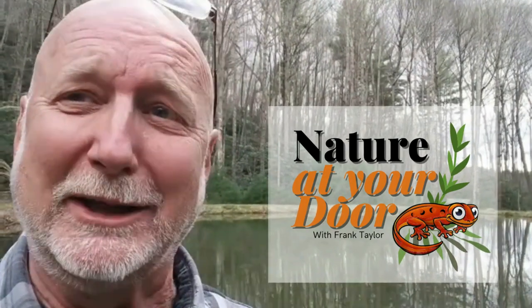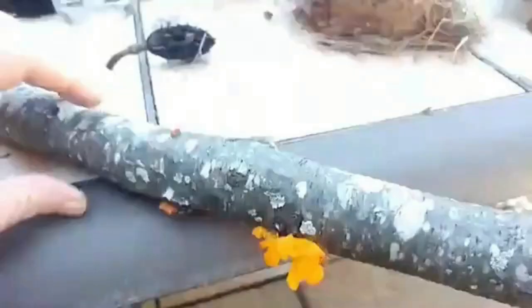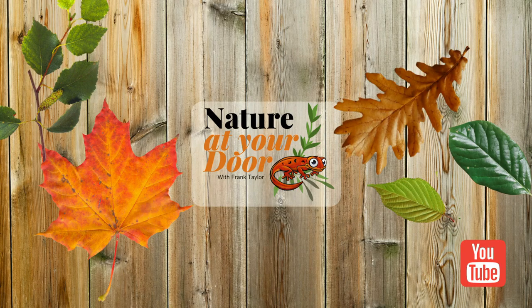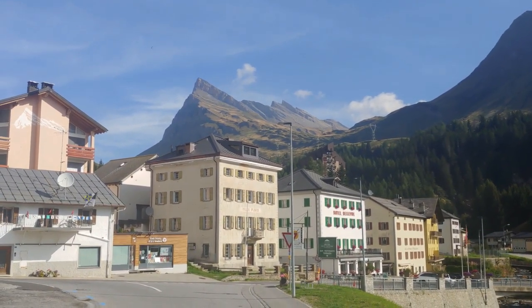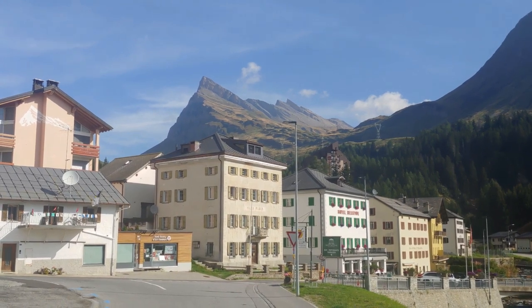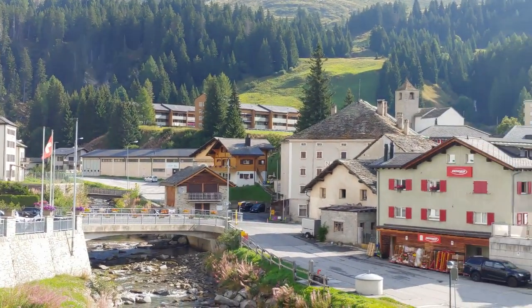Right here in your backyard, you never know what you're going to find. This episode is based on my hike to San Bernardino but also includes some video and close-ups of flowers that I saw and observed elsewhere in the Alps.